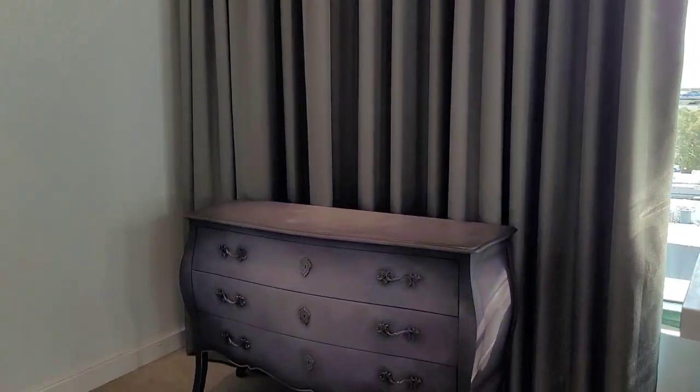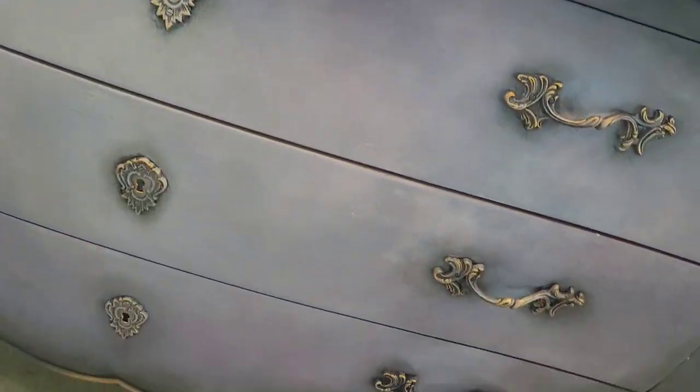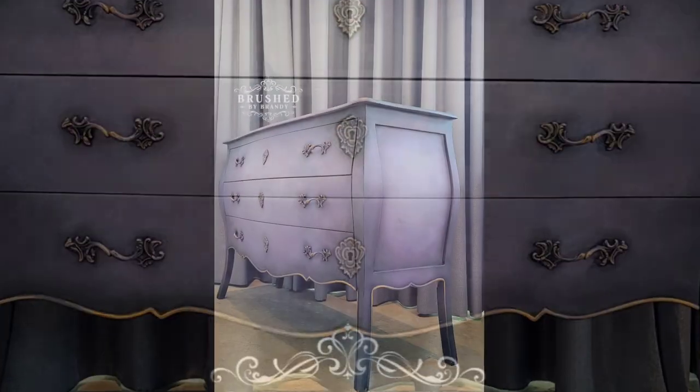Of course, I even got my chance to take my hand at a piece — this little Bombay chest that I chose in a range of purples. We did a little bit of blending and a little bit of layering of colors, and here is my final result.